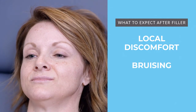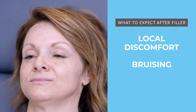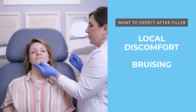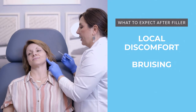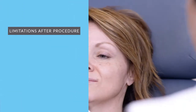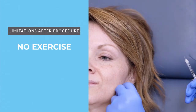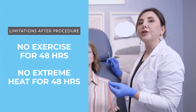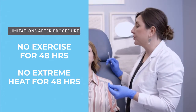Also, possibly some bruising — hopefully none, but there's never a guarantee. We try really hard not to bruise anyone. And some swelling. The discomfort, swelling, or tenderness usually is going to last about two days. As far as limitations, we have you not work out for 48 hours and no extreme heat during those 48 hours, which is just going to reduce your chance of bruising.